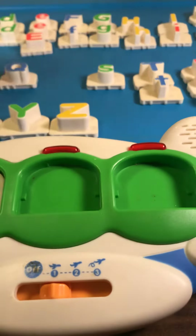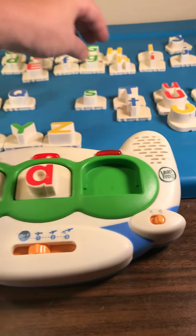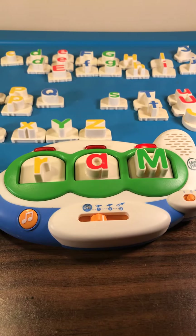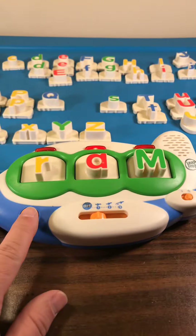R. R says. A. A says A, and A. M. M says M. M says M.